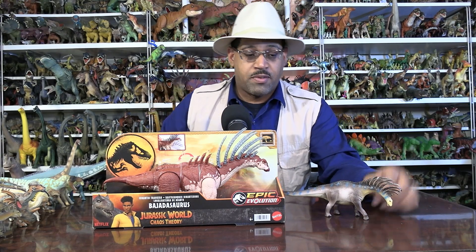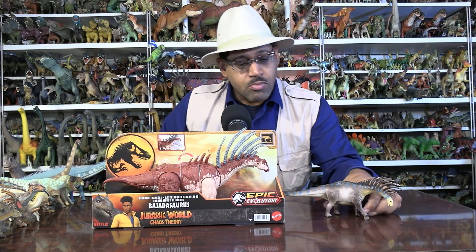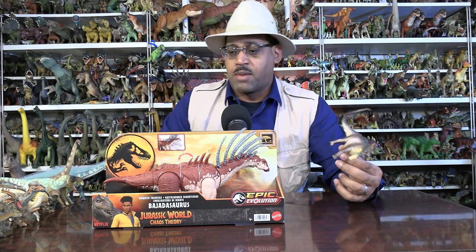So Bajasaurus — there's only two models of it, an older one and a newer one. Bajasaurus is a really fun animal.